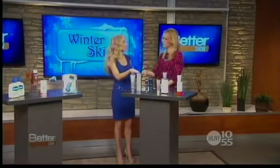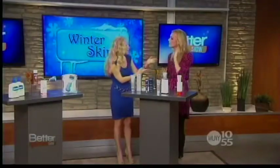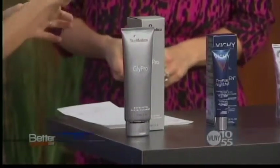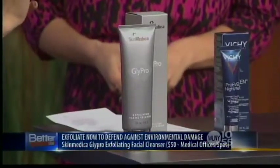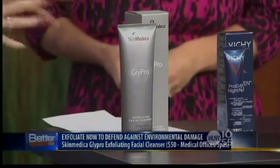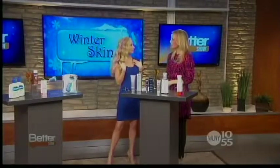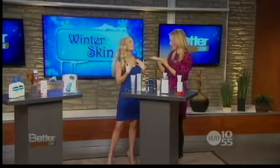Exfoliate now to prevent environmental damage. My patients come to me in the winter saying their skin just looks dull, they get rough patches, everything looks gray. That's when I know it's time to start exfoliating. My favorite exfoliating cleanser is by SkinMedica — it's called Glypro. It has glycolic acid and eco-friendly microbeads that together gently exfoliate dead skin and reveal smooth, radiant skin underneath. Gentle is key during winter so you don't irritate your skin.